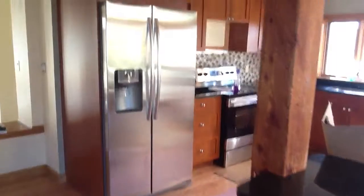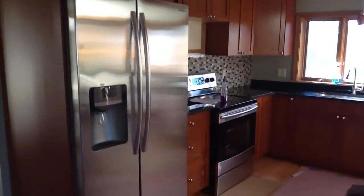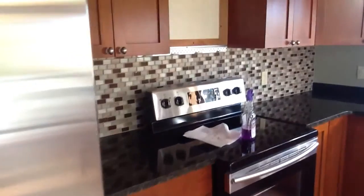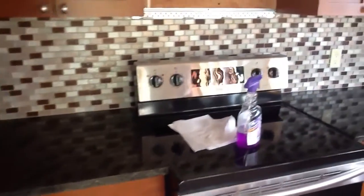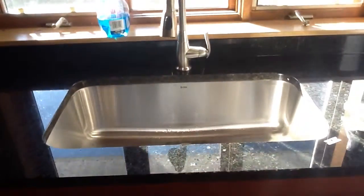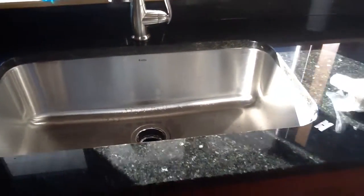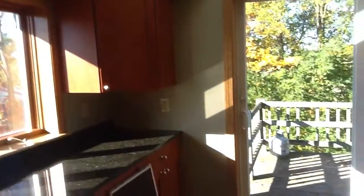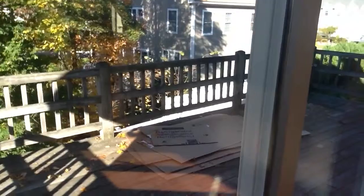Granite peninsula, absolutely gorgeous. Stainless steel appliances, high-end. I mean, renovated extensively. Backsplash, solid cabinets. Look at the size of this sink — obviously you have your garbage disposal — tons of natural light. I just feel very happy being in this kitchen. Skylight. Your own private deck — you have two sliders. Brand new windows throughout.